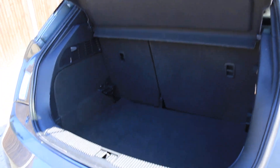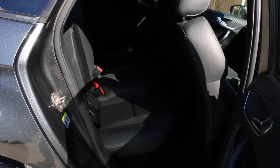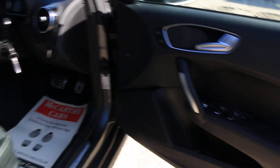Split folding rear seats, half black leather interior, ISOFIX. Electric and folding mirrors, auto headlights, car has pan roof.